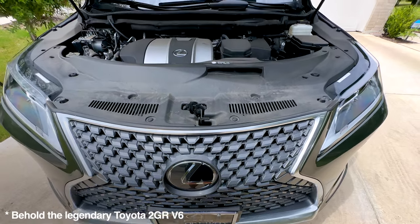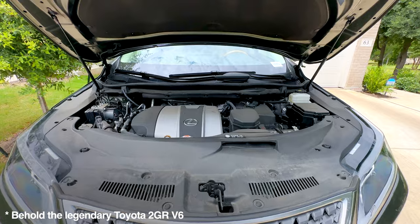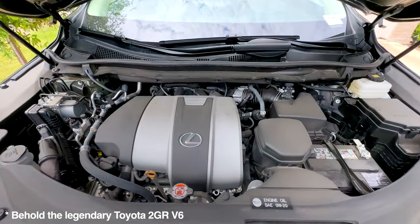As you know, if you watched one of my more recent videos, we have a reservation in on a Lexus TX 550, which is the upcoming mid or full-size three-row Lexus crossover. And the 550H+, which is the plug-in hybrid version, will have exactly this engine under the hood paired with a plug-in hybrid drivetrain.